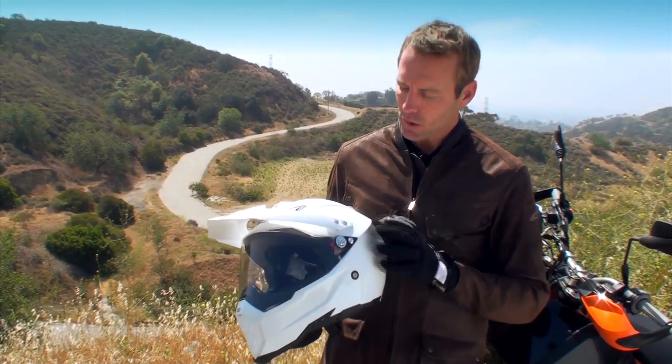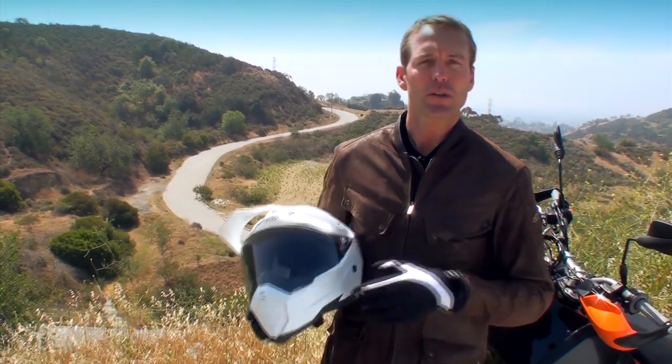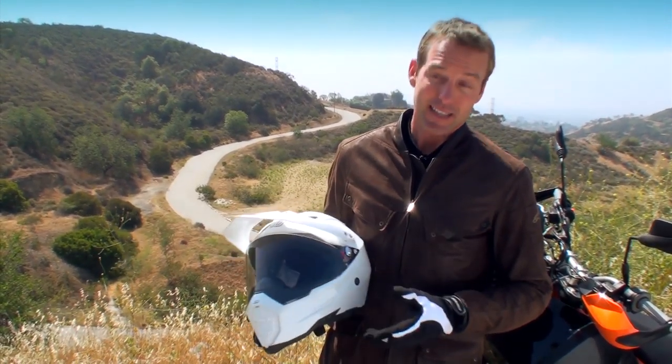When you're a motorcyclist, a real helmet is by far the most important piece of equipment to have on every single ride. Here's a look at what makes a good helmet, and what makes a bad one.